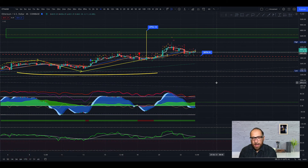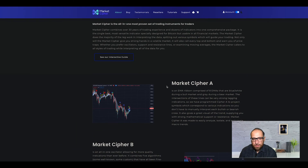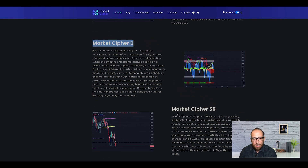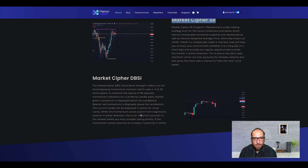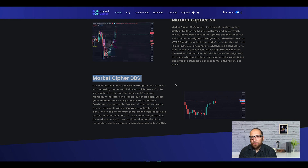That's everything for today. Don't forget to smash the like button, subscribe to the channel, and hit the bell to get all notifications for new videos. If you'd like to check Market Cipher — it's the best indicator for crypto and forex — you get Market Cipher A, Market Cipher B, Market Cipher SR, and Market Cipher DBSI. See you in the next video, bye!